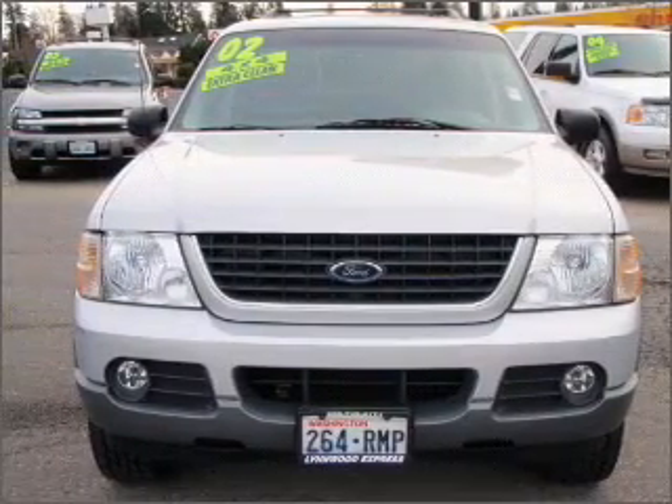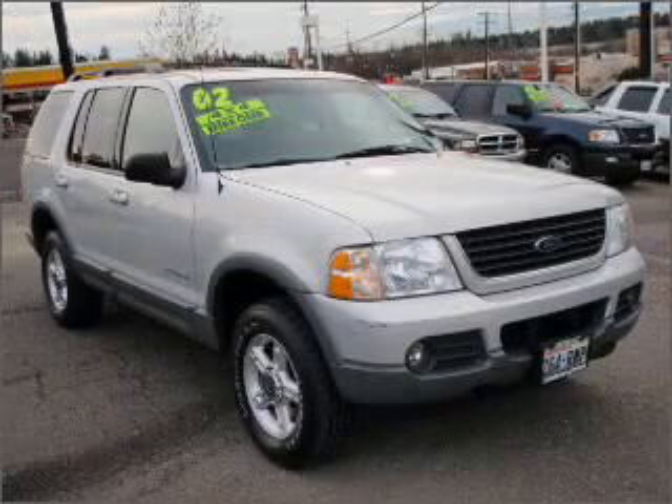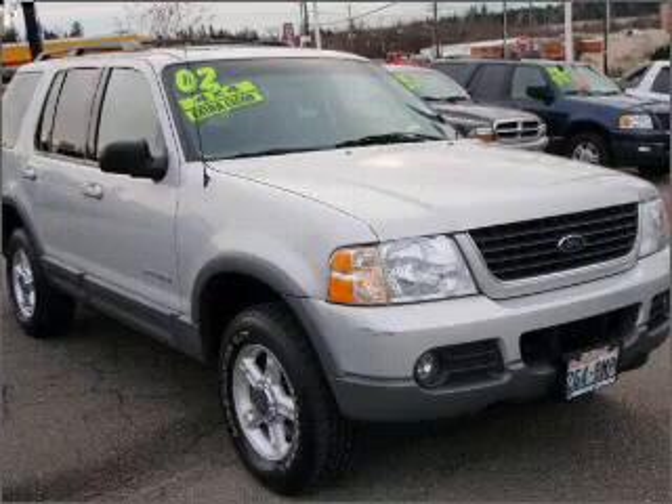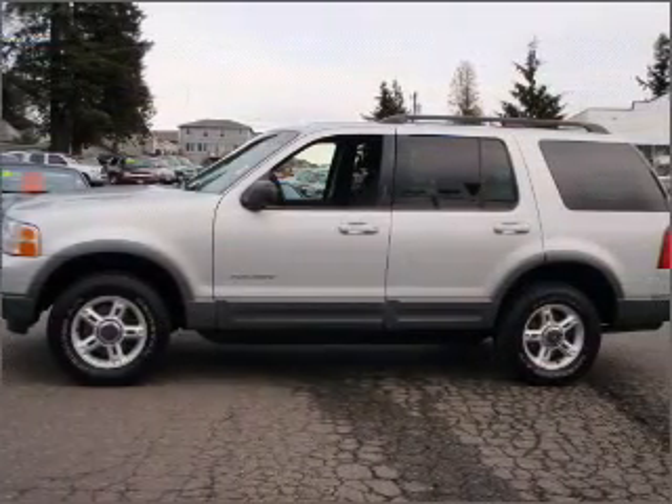With a reliable six-cylinder engine that responds smoothly to its five-speed automatic transmission. Stand out from the crowd with premium wheels. Brake safely with the anti-lock braking system. Power and reliability are a great combination.